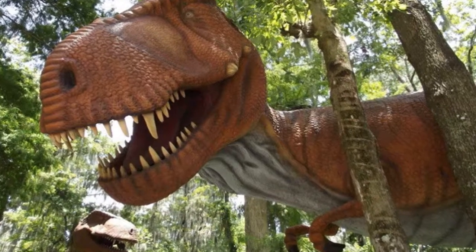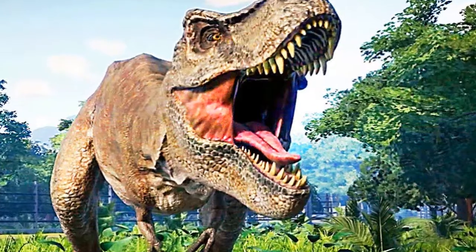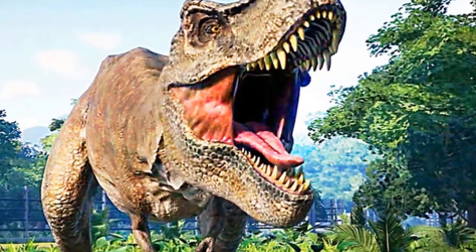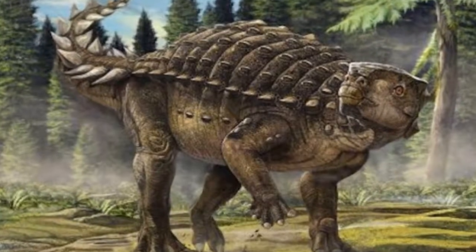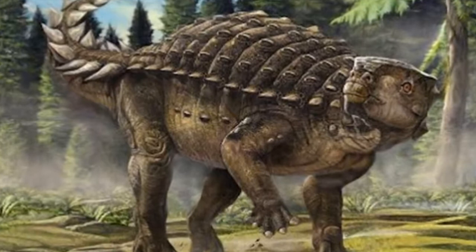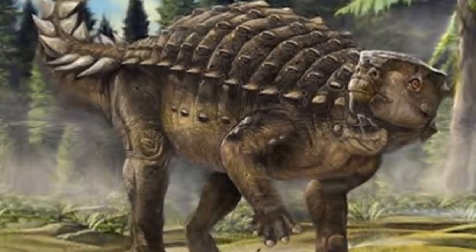Welcome back to Dino World, your totally non-AI run source for videos about dinosaurs and other prehistoric life. Today's video is about a new species of dinosaur that was discovered in the Gobi Desert in Mongolia.